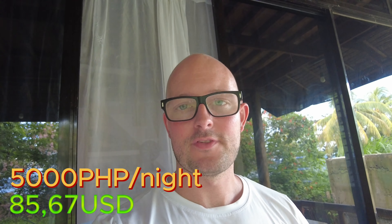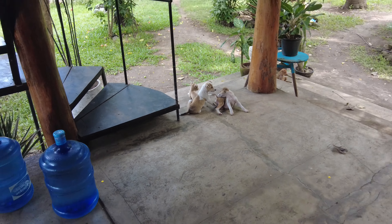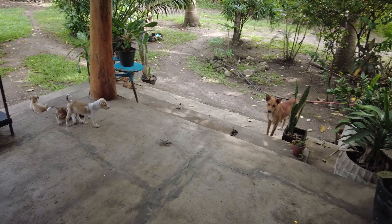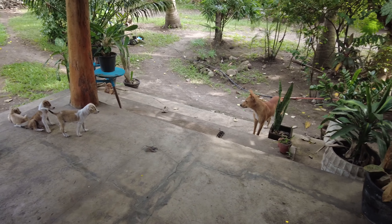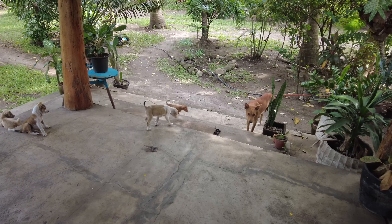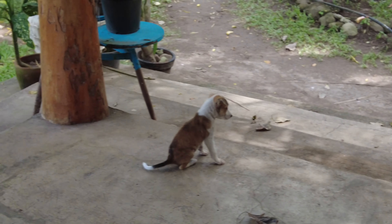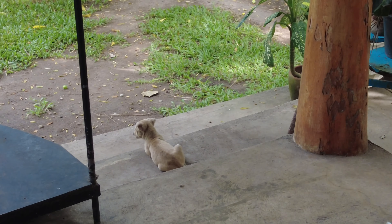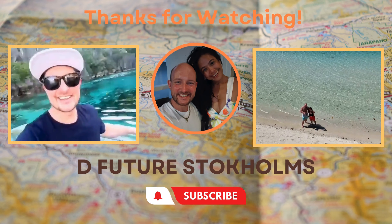The price that we paid to stay here also reflects that, and I think it's fair. That's 5,000 pesos a night. That's the mama dog — here are the puppies. And this dog is just barking at something. If you liked the video, please like and subscribe.